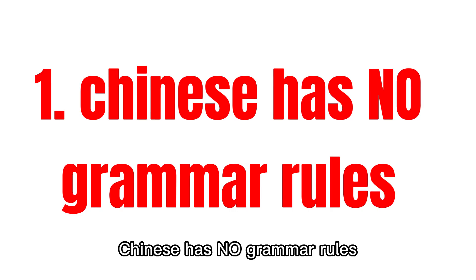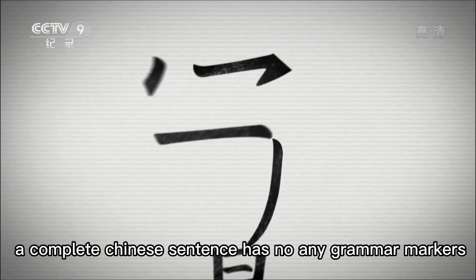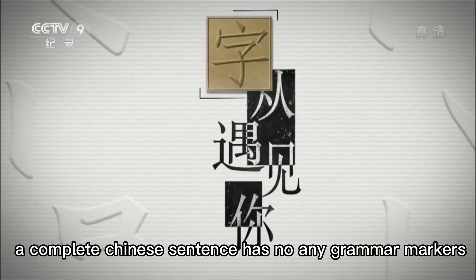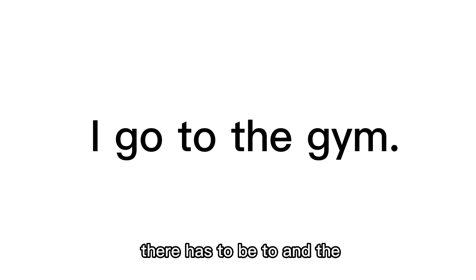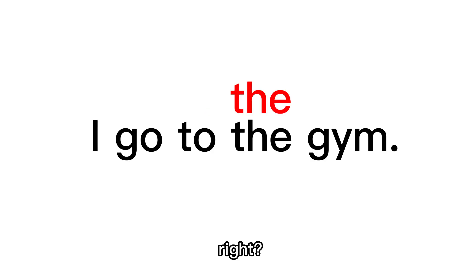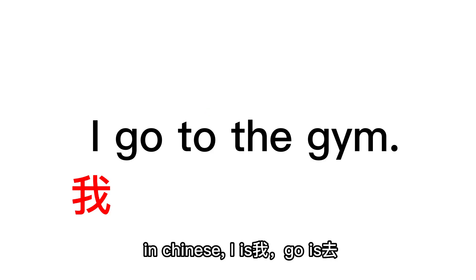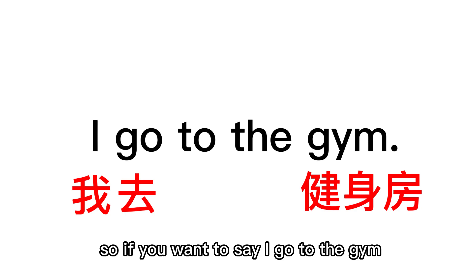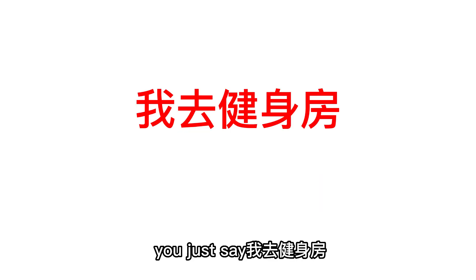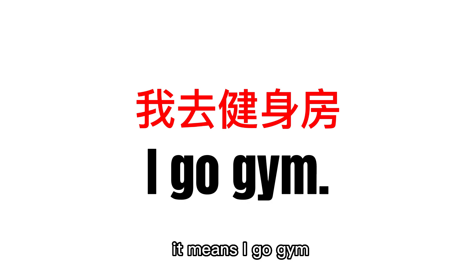First, Chinese has no grammar rules. A complete Chinese sentence has no grammar markers. For example, when I say 'I go to the gym,' there has to be 'to' and 'the,' right? In Chinese, I is 我, go is 去, gym is 健身房. So if you want to say 'I go to the gym,' you just say 我去健身房 — it means 'I go gym.' There's no 'to,' no 'the,' just 我去健身房.